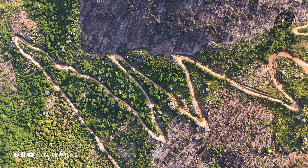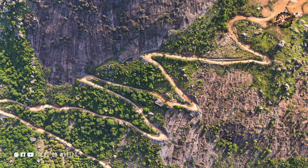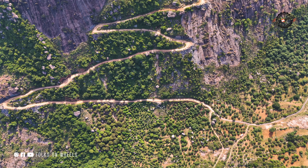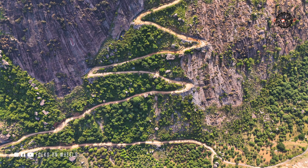Wow, check out these off-road trails — they look amazing from the aerial view, don't you think? The road winds all the way up to the top, offering some stunning sights of the Bolumalai Fort Hills. Just take a moment to enjoy this breathtaking aerial view.